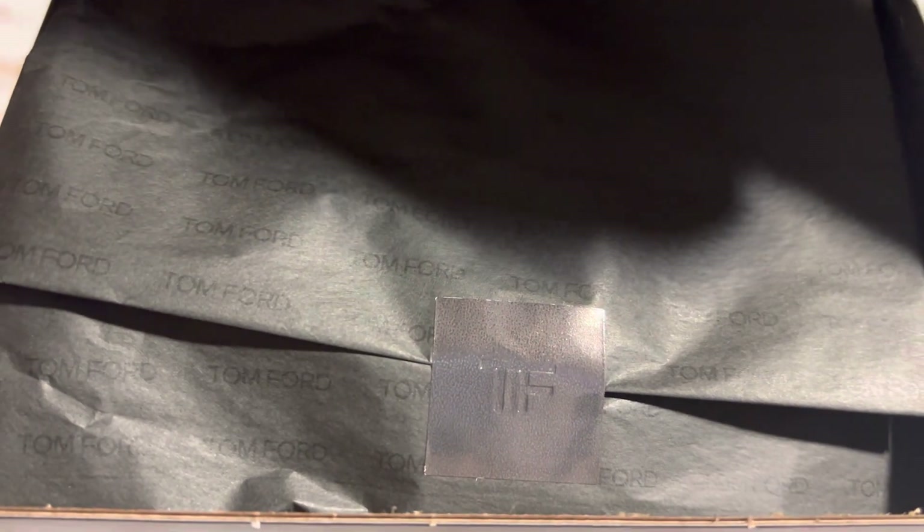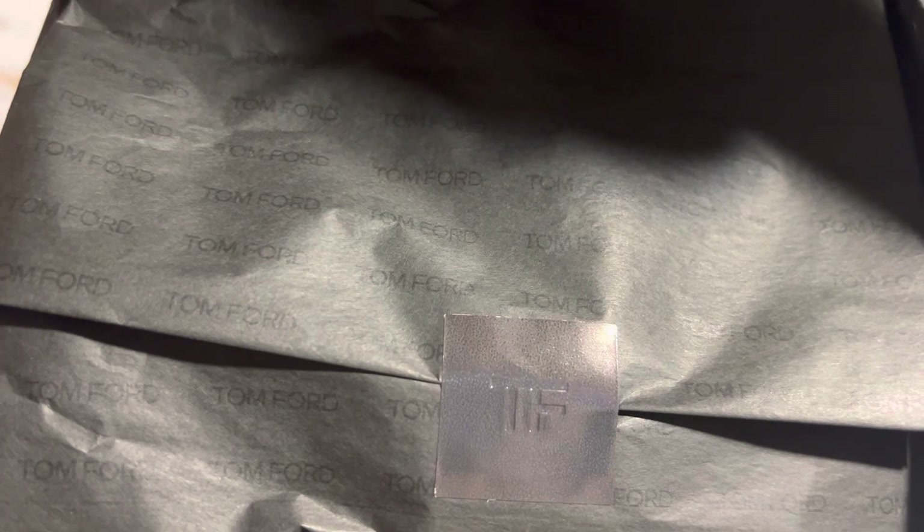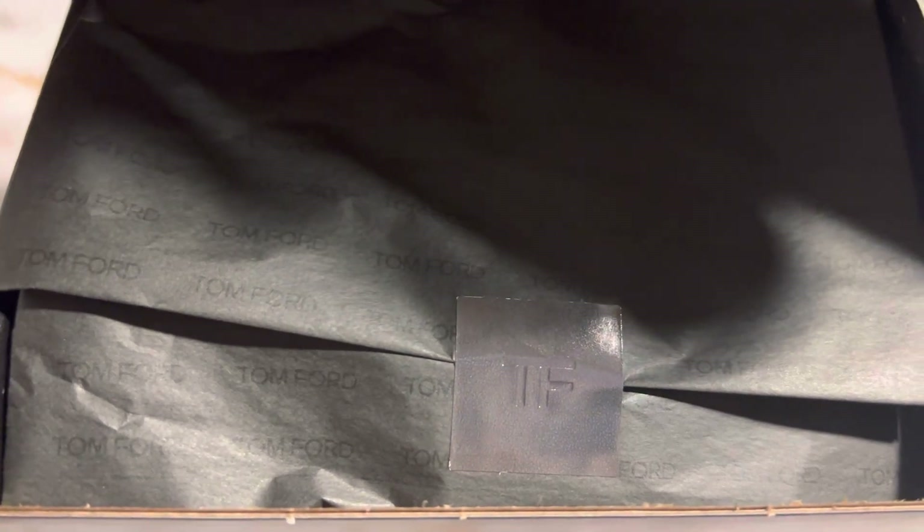Trying to unbox with one hand is one of the hardest things! The first item is this Tom Ford tissue paper with the little logo sticker — it's so cute. I actually kind of want to keep this tissue paper because it looks really cute.